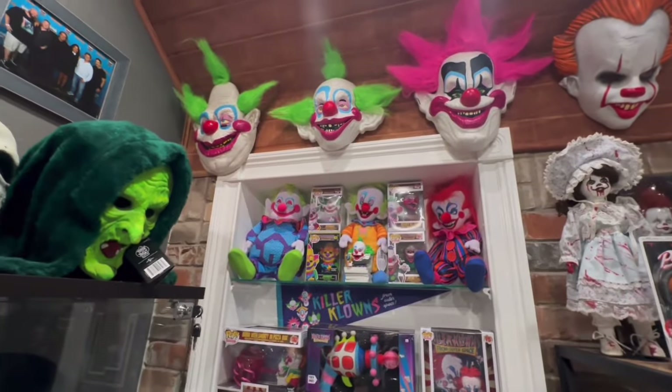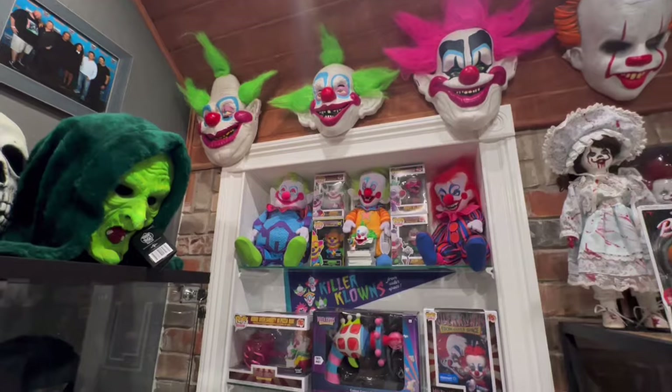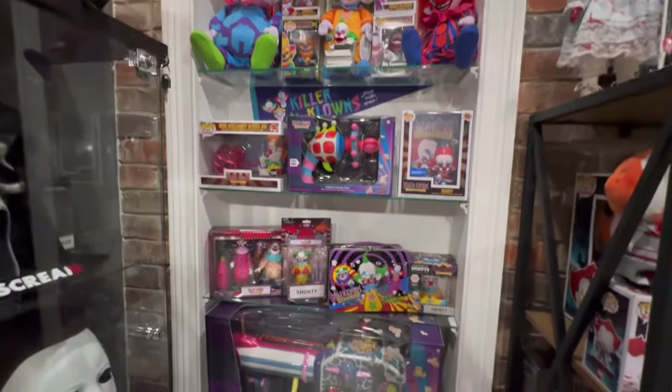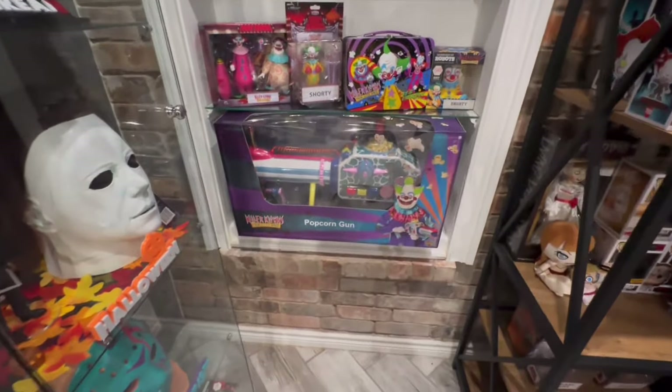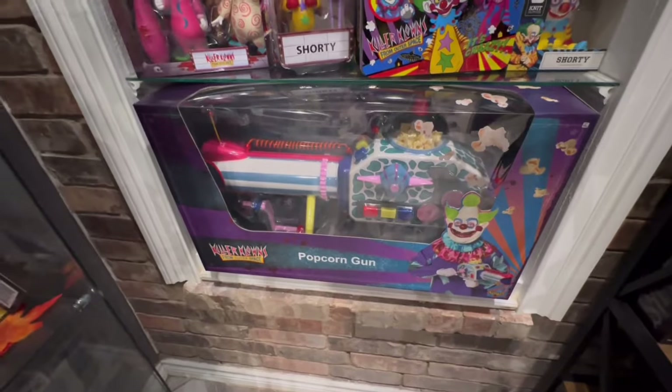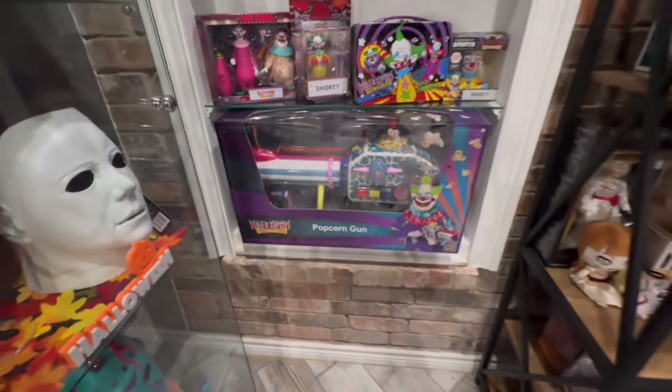So this is my killer corner — probably one of my favorite corners in the room. All Killer Clowns. And I finally got my hands on the popcorn gun from Spirit Halloween, after searching through three different stores.